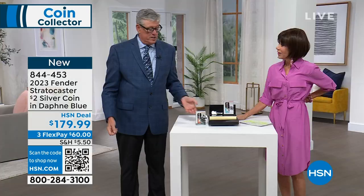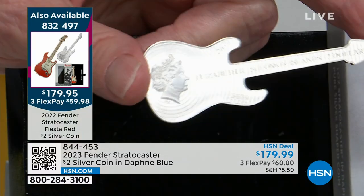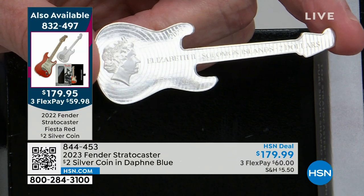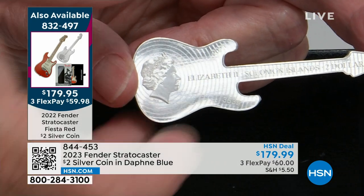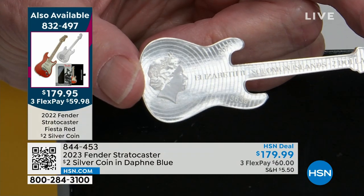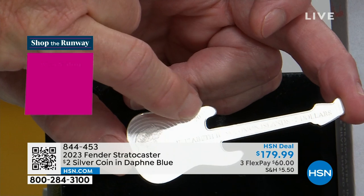Now here's what's amazing — it is an actual coin. There's Queen Elizabeth on it because when they did the authorization for this she was still queen, so she's on this 2023 coin. This will be the last of the Fender series with Queen Elizabeth on it. After this, the next Fender series — a guitar and amp two-coin set — will feature King Charles III.